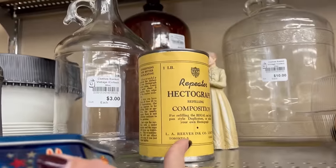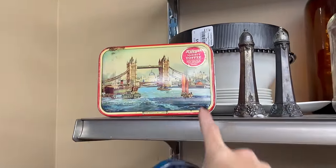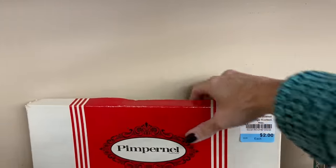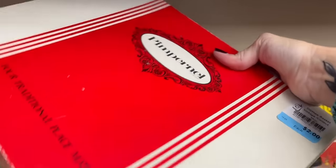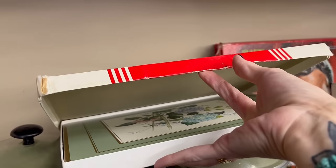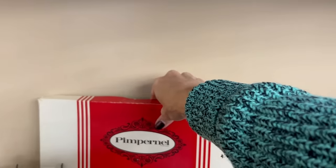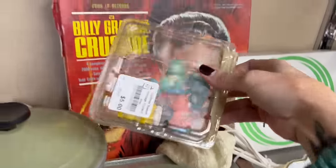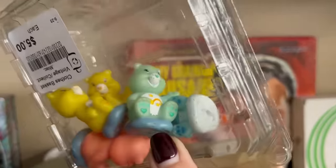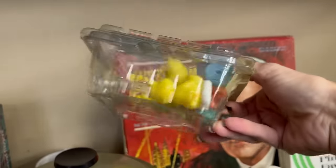What is this? A Hectograph. There's another tin but it's not as fun as this one. There are some items in the original box. They have a little bit of scratching on them. Are these Care Bears? Yes, Care Bears — five dollars.